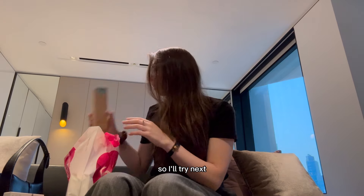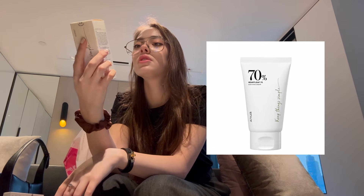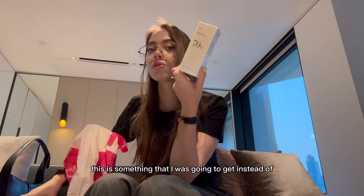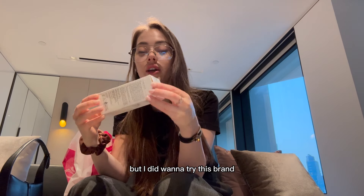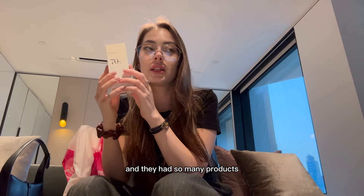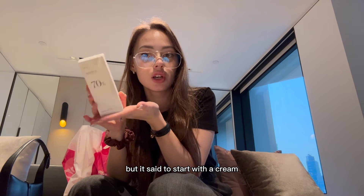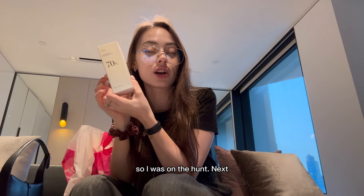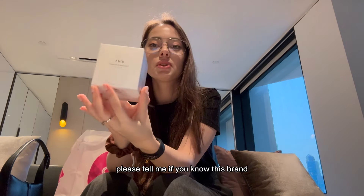Next, I got this Anua Soothing Cream. This is something I was going to get instead of my usual Clinique. You never know with new products, but I did want to try this brand. They had so many products I wanted to try, but I decided to start with a cream since I left my moisturizing cream in Shanghai, so I was on the hunt.